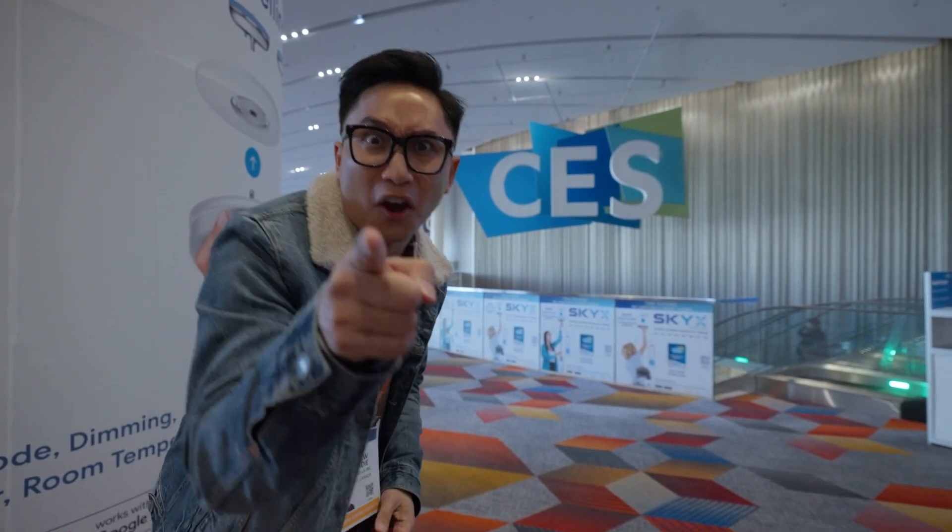Hey everybody, it's Gunnarolla here in Las Vegas at CES, the most influential consumer electronics show in the world. I've teamed up with Best Buy Canada to take you through four days of this event and learn about the latest and greatest tech this year. Let's go!